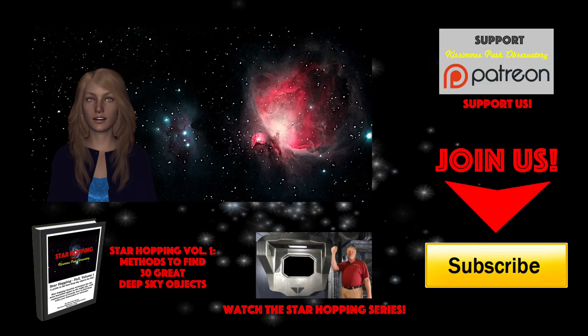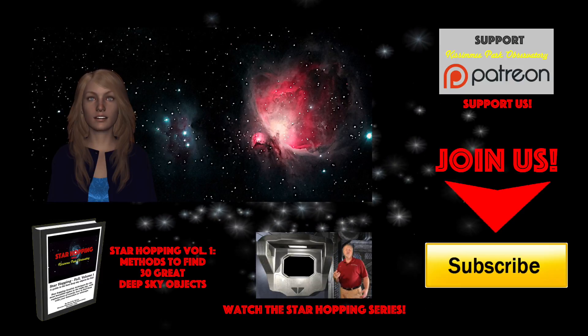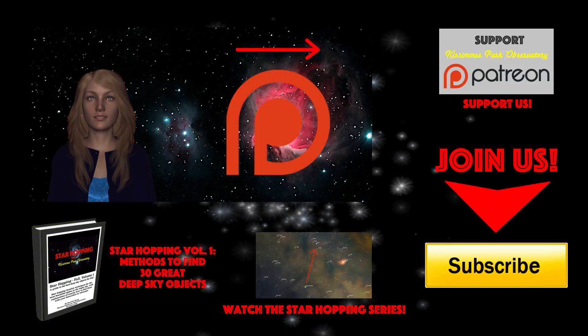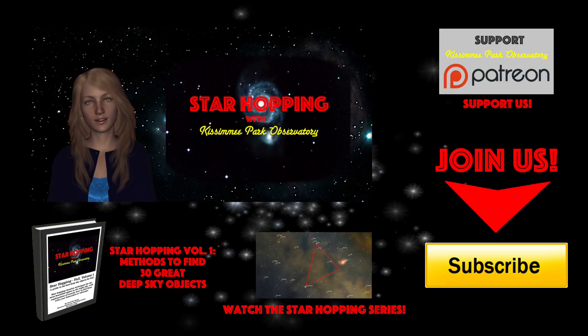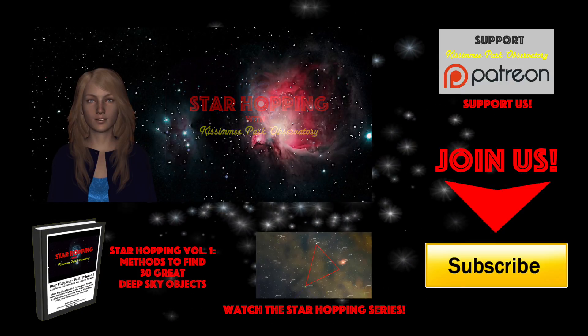Finally, if you feel this video provides you value and if you'd like to see more, please consider supporting us on Patreon, where for a small amount per video you can support our efforts and help us make even more great astronomy tutorials just like this one. So bye for now, and thank you for watching — we'll see you next time on Star Hopping with Kissimmee Park Observatory.